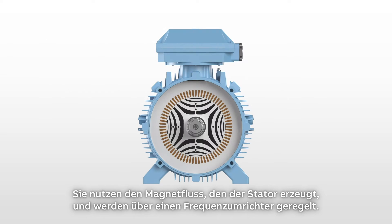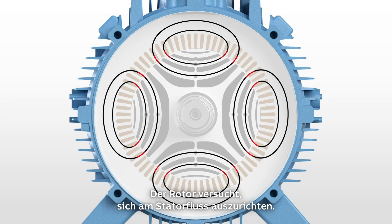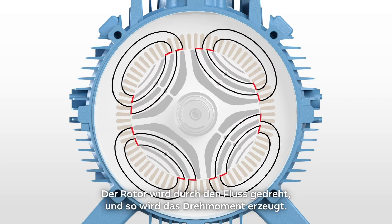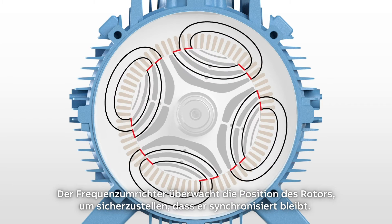They work on the basis of magnetic flux created by the stator and controlled by a variable speed drive. The rotor tries to align itself relative to the stator flux. The drive starts to rotate the flux, pulling the rotor around to create torque. The drive monitors the rotor's position to ensure it stays synchronised.